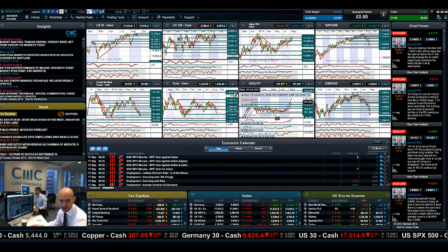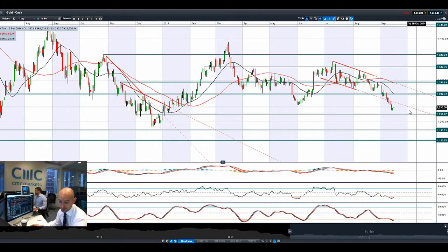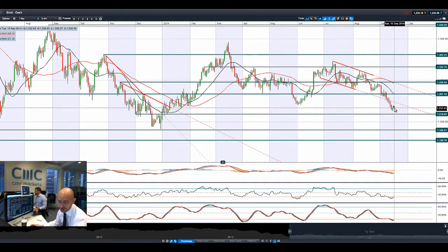We've also got crude oil inventories tomorrow. Gold is not really sure exactly what it wants to do, because the uncertainty from China should be causing people to seek safe haven assets, but the potential interest rate hike in the US is really capping any potential rallies. The pressure still remains, and the tips of these candles are indicative of the selling pressure each time it tries to move a little bit higher.